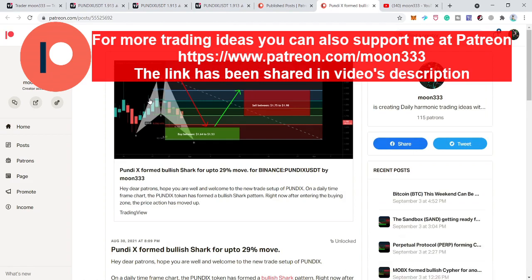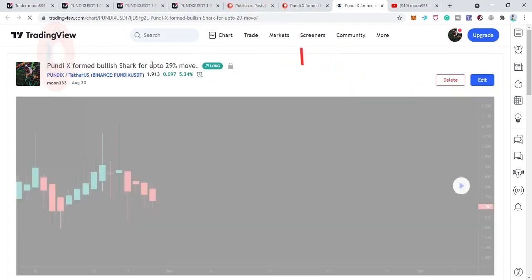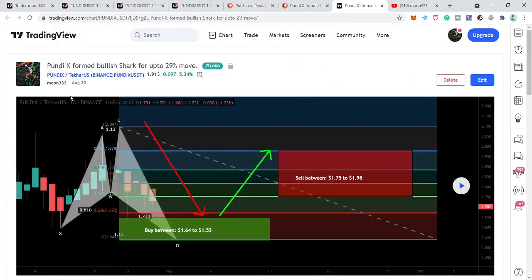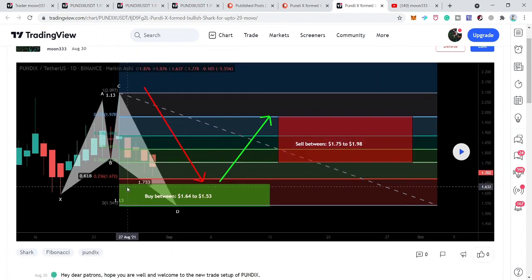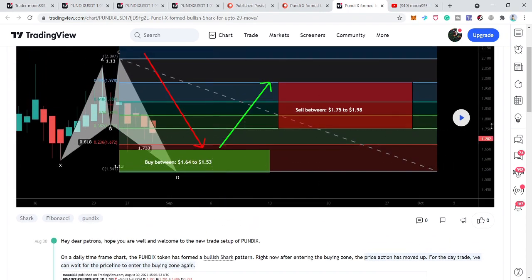Now if we take a look at the chart — this was the chart that I shared — you can see that the price line, after moving into the potential reversal zone, was on the daily time frame. This pattern was formed, and the price action moved here. When I shared this chart I was a bit late because the leg was completed. It had moved up and I was expecting it would give us another chance to catch it from the buying zone, so I told them to wait for the price line to re-enter the buying zone.